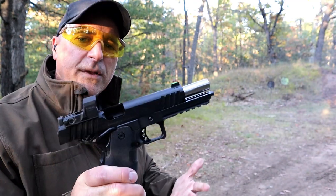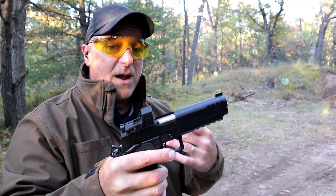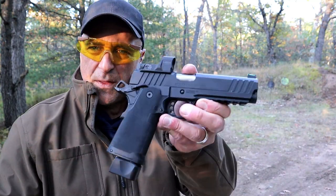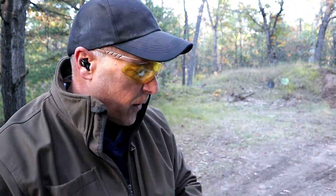Out of the case, I didn't even have to adjust the Red Dot — I was surprised. Usually you have to tweak it a little bit, but I didn't have to do that with this handgun. Cerakote black looks great, all-steel frame.